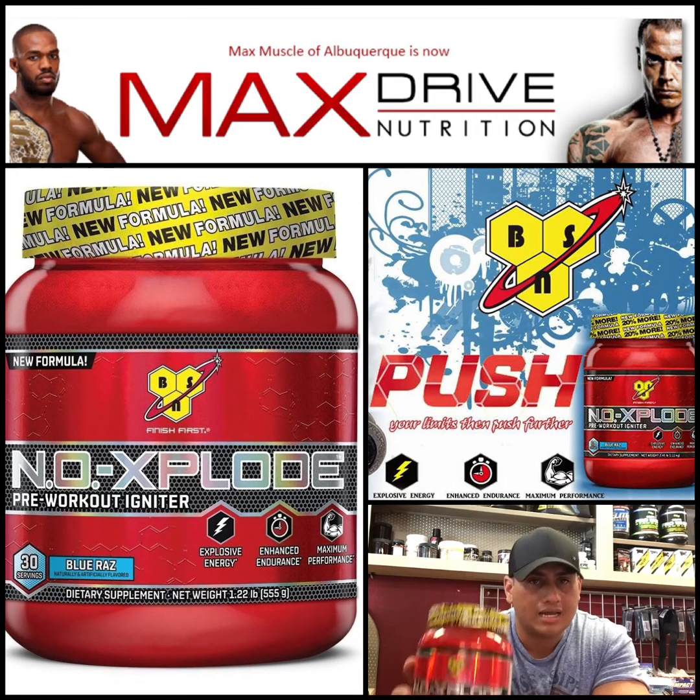It's definitely worth trying out at least once. If you're in Albuquerque, you can come to our outlet store — we have free samples and you can try it. Or if you're seeing this video, you're probably on the NO Xplode page thinking about whether you're going to buy it or not. Definitely give it a shot and see what you think. I think it's definitely worth taking.